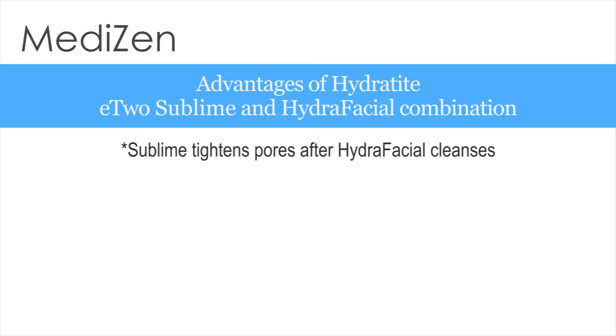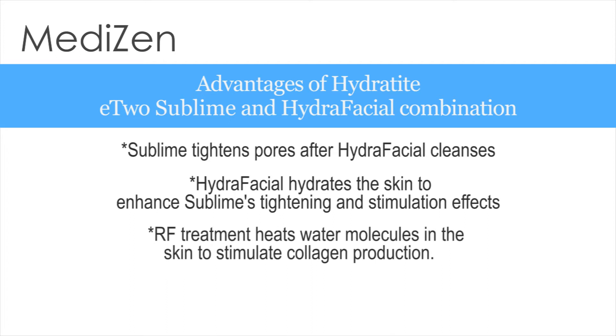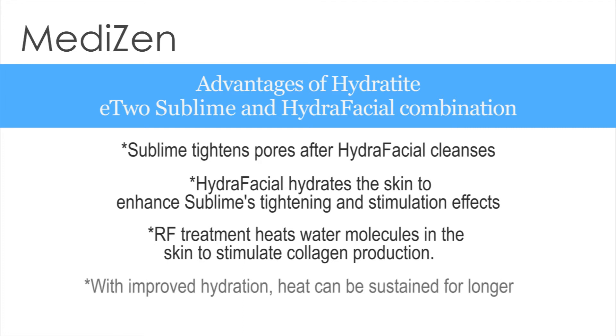The cleansed pores are now able to tighten as a result of the radiofrequency, and the main collagen tightening and stimulation effect of the radiofrequency is enhanced due to the increased hydration in the skin. Radiofrequency heats the water molecules in the skin, which in turn stimulates the collagen producing cells. With more hydration in the skin, heat can be created and sustained for longer.